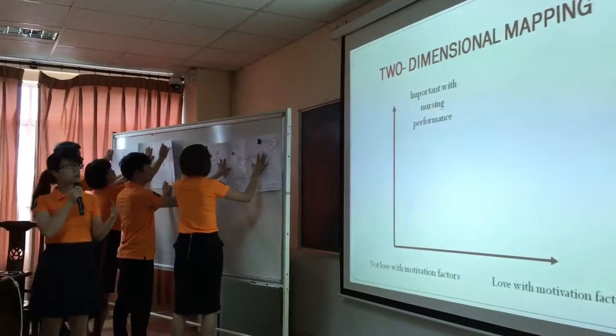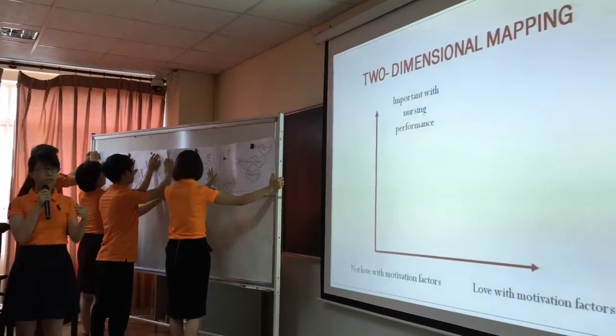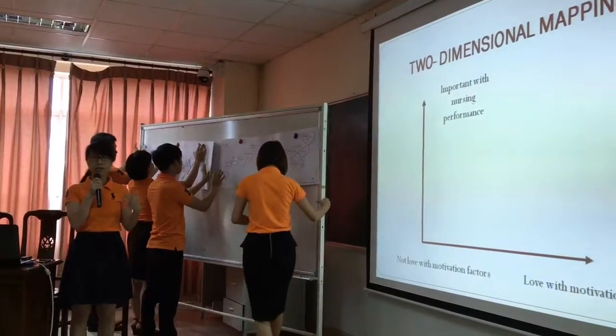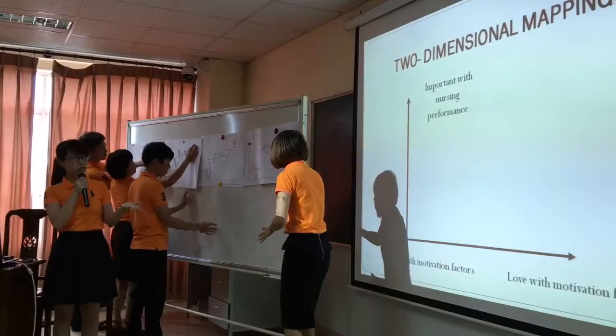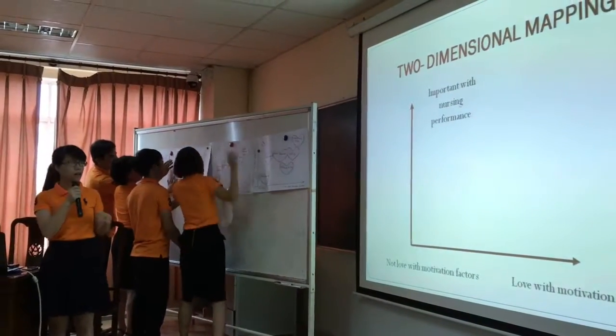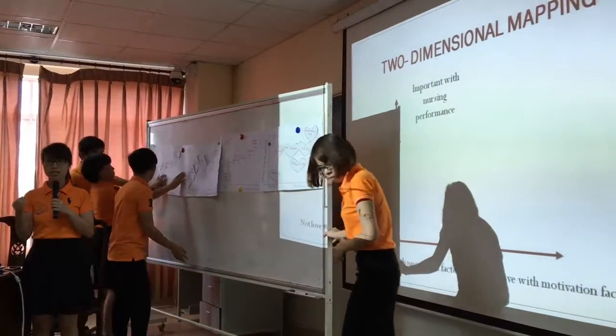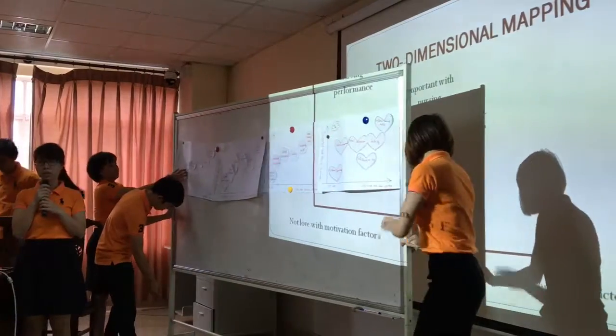We will continue with the Maxwell two-dimensional mapping. The nurse can write down their thinking about needs — how important they are and how they relate to motivation factors. We will work based on this map to analyze specifics about the needs of work.